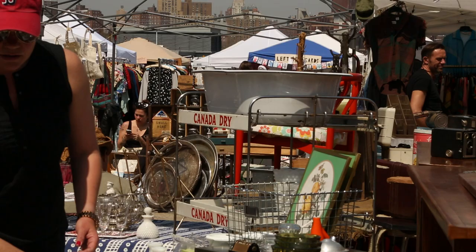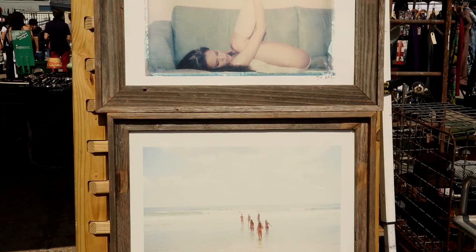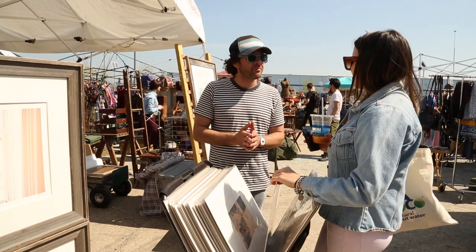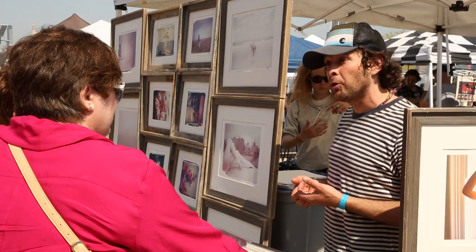They sell everything from clothing, to knickknacks, to art. I take Polaroids and pull apart the film and then rub the negatives onto watercolor paper. Basically it's like a journal of my life for the past five, six years. Vendors like Matt Schwartz pay $250 each weekend to rent the space in this lot near East River Park, so making a sale is essential to breaking even.